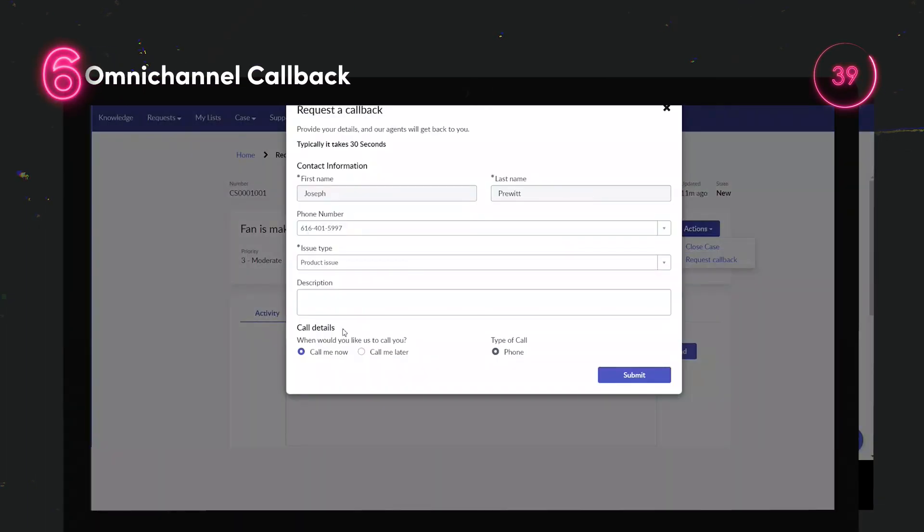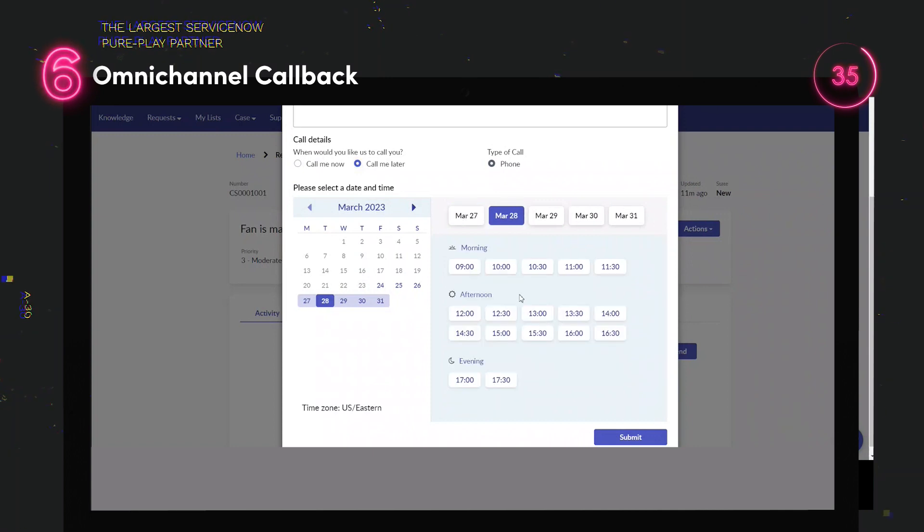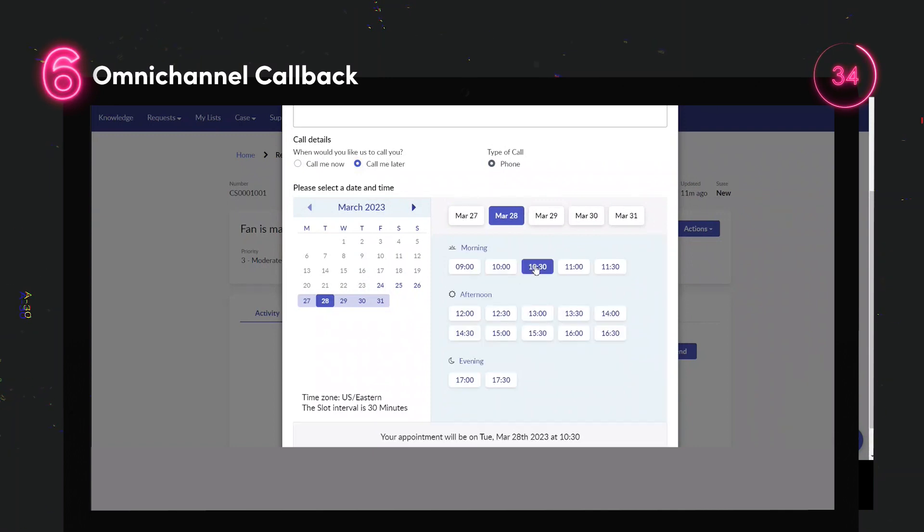Omnichannel Callback enables customers to: one, ask for an agent callback as soon as an agent is available, and two, schedule a call with an agent via phone or Zoom.